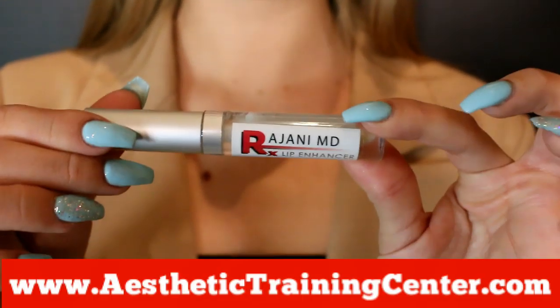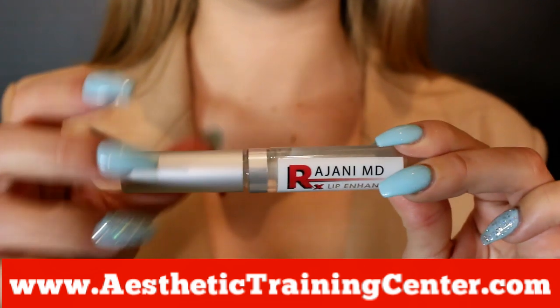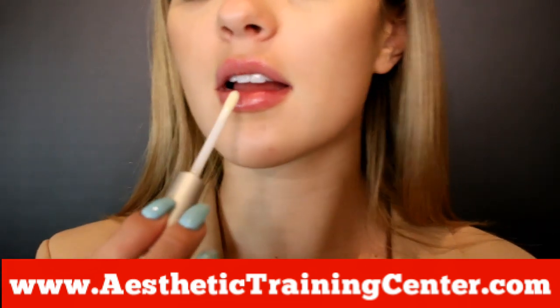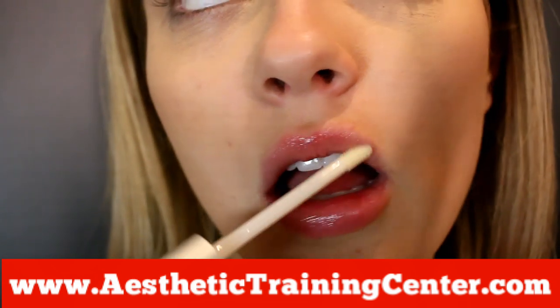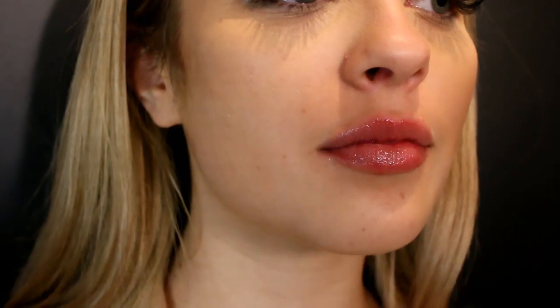As for topicals, lip pumpers can be amazing — they have an immediate effect. Ours has a peptide that gives you longer-lasting effects. So you get immediate plumping and redness, plus a longer-term plumping benefit. You can use this even if you've had plasma lip or fillers, and it can help those results last longer.